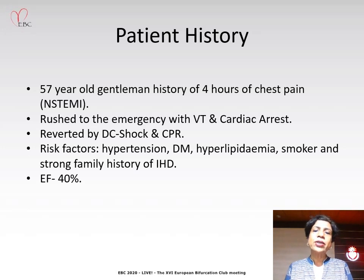He was taken to the emergency and soon after he developed VT followed by cardiac arrest. Fortunately, he was reverted promptly by DC shock and CPR, and once he was stabilized, the medical officers from the emergency took him to the cath lab for further evaluation. His ejection fraction was 40%.